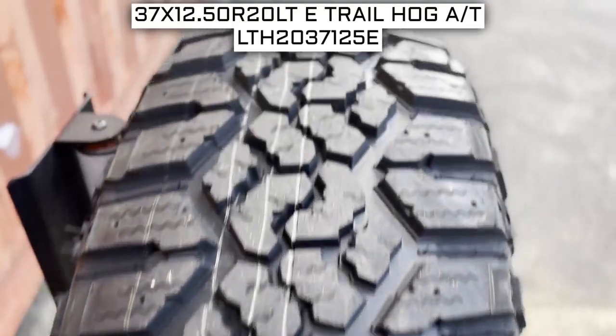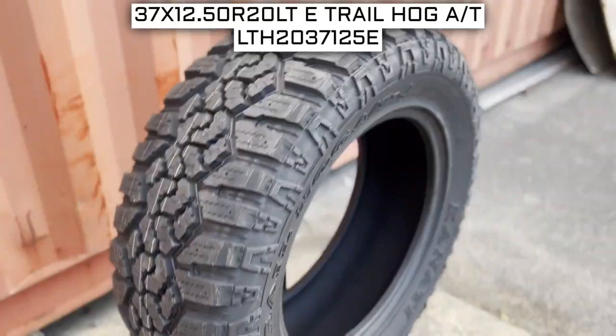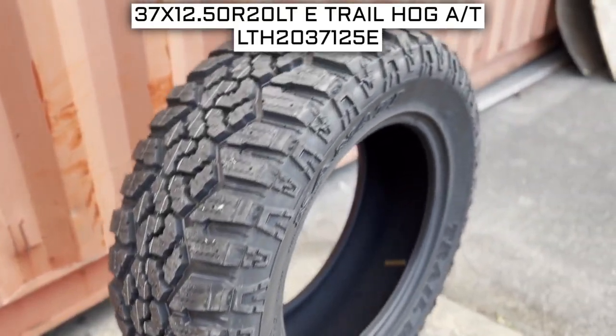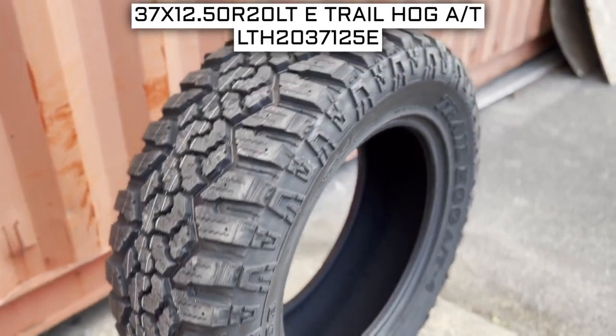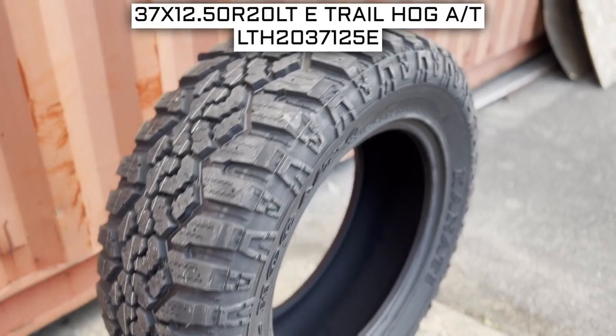To start, we will look at the tire size. This is one of the most important parts, if not the most important part of your tire shopping journey, because if you order the wrong size, they more than likely won't work on your vehicle. This tire size should be showing on the screen right now.